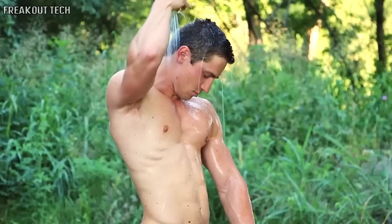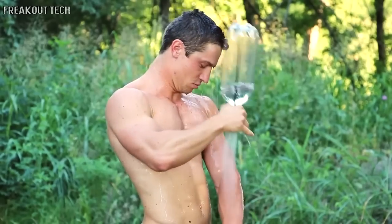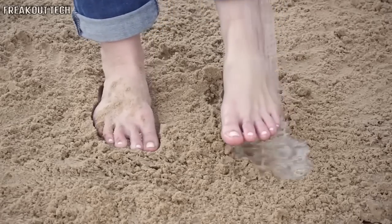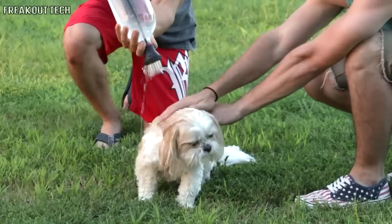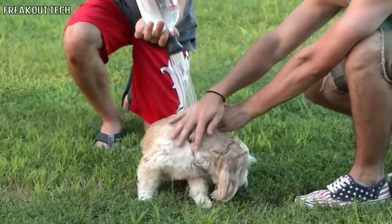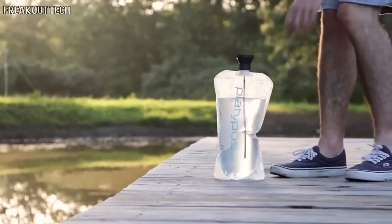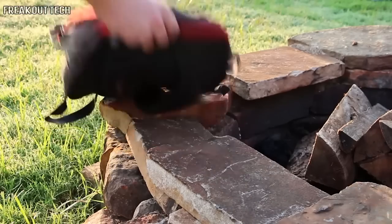Most people think that the Simple Shower is just for taking showers while camping, but it's also great for a whole host of other things, like putting out campfires, cleaning off after surfing, or getting sand off your feet after spending a day at the beach. Also, due to its quiet, non-pressurized nature, it's awesome for washing pets. One of the best things about the Simple Shower is that not only is it simple to operate, it's also extremely lightweight, weighing only two ounces, making it extremely easy to pack with you wherever you go.